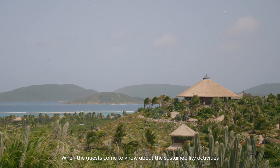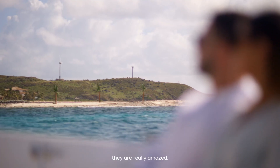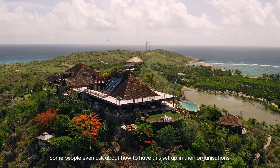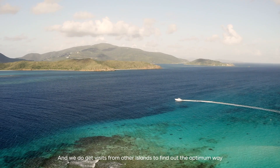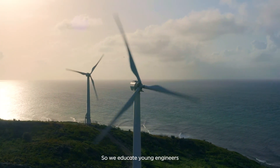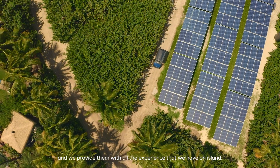When guests come to know about the sustainability activities and how much renewable energy we produce, they are really amazed. Some people even ask about how to have this setup in their own organization. We also get visits from other islands to find out the optimum way to make their island more or less the same as Necker Island. So we educate young engineers and provide them with all the experience that we have on the island.